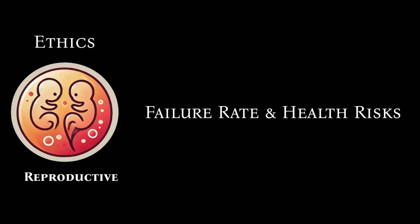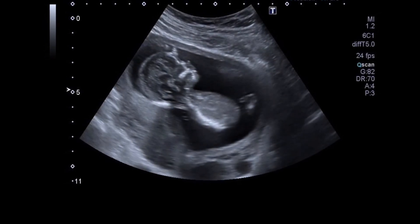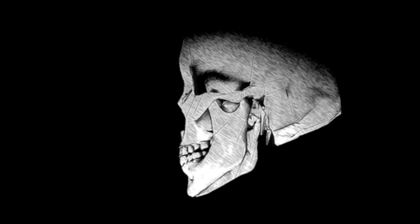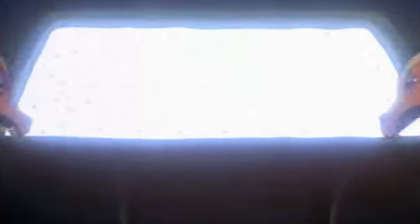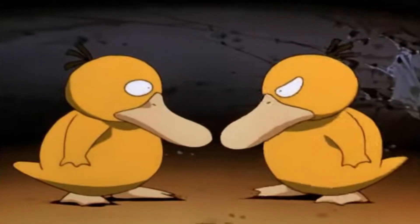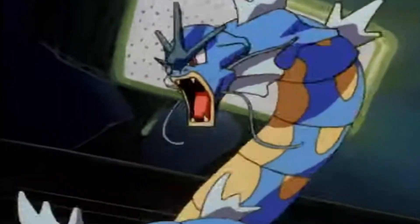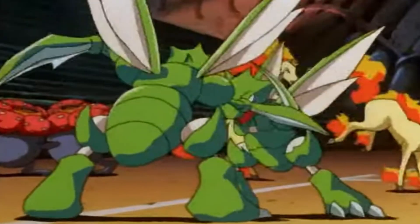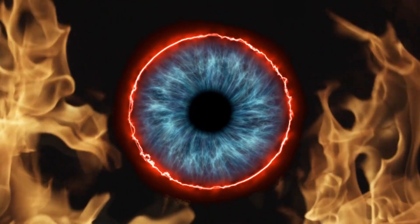Reproductive cloning also has a high failure rate, with many cloned embryos failing to develop properly. This often results in miscarriages, stillbirths, and early deaths of cloned humans and animals. Cloned animals frequently suffer from various health problems including premature aging, immune deficiencies, and genetic abnormalities. These health issues can significantly reduce quality of life and lifespan. Not to mention the ethical implications of knowingly creating organisms with a high likelihood of suffering — these outcomes can be viewed as increasing the amount of suffering in the world, and would therefore be immoral.